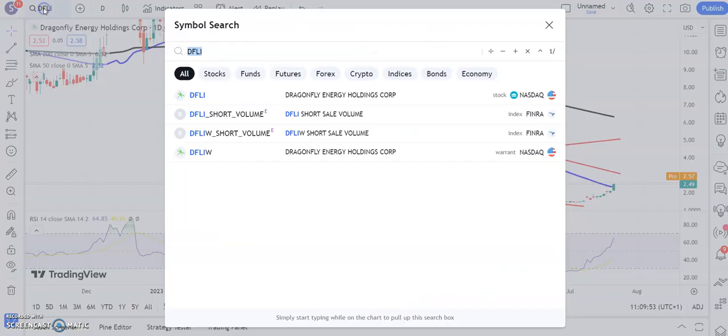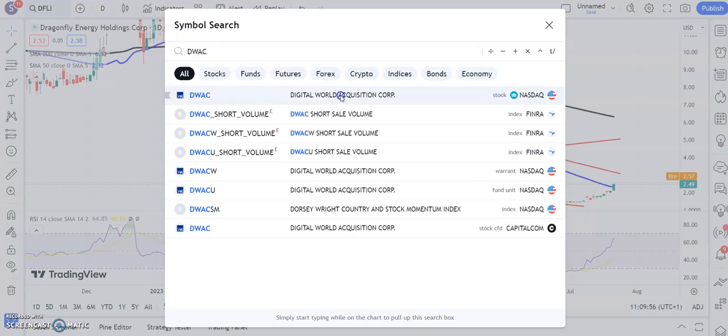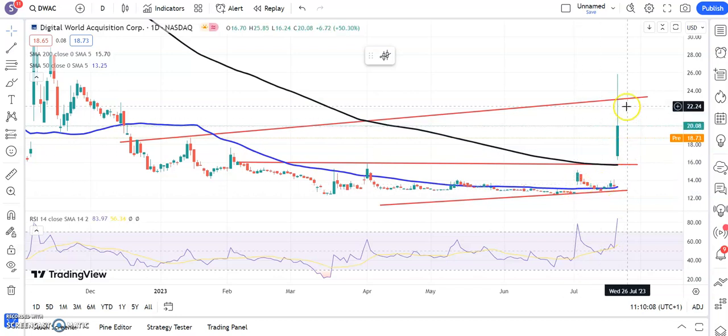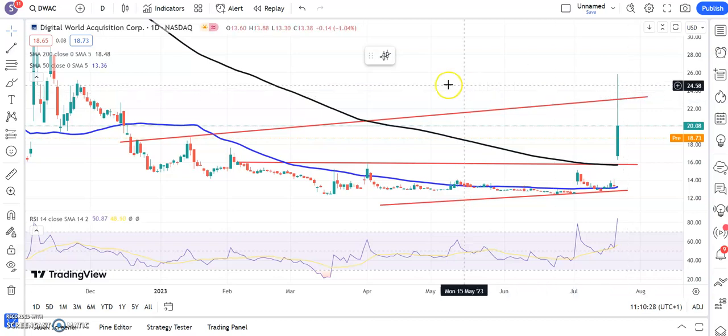Moving on to a new situation — Digital World Acquisition — and here we've gapped through the 200-day line around $15.60. That's the second gap higher in the recent past, which shows they mean business. It hits a resistance line from December, and that remains the target while we're above the old January resistance around $18.70. Above $18.70, we're looking for a retest of $23-plus on Digital World over the next week or two.